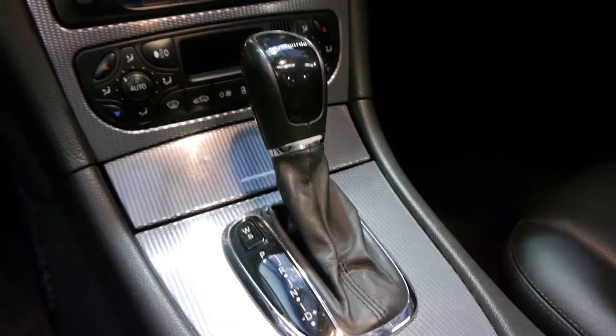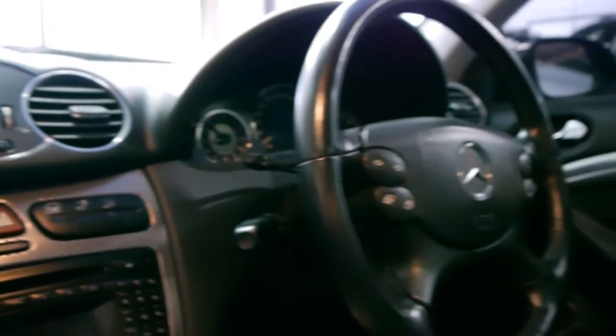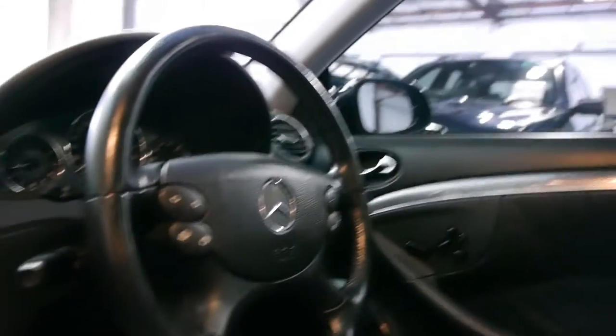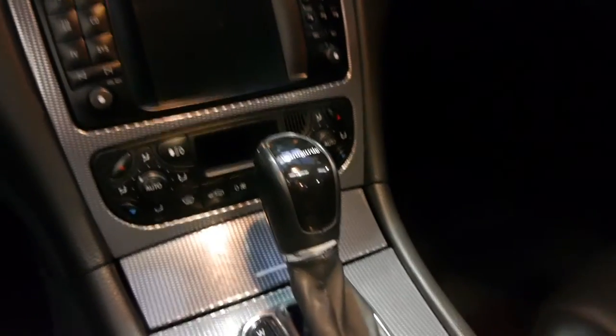If you want Bluetooth you do have to buy an adapter, which is pretty simple — only about a hundred to two hundred dollars. There's a leather-bound multi-function steering wheel, and this 2003 model, now 11 years old, has travelled 129,000 kilometres.